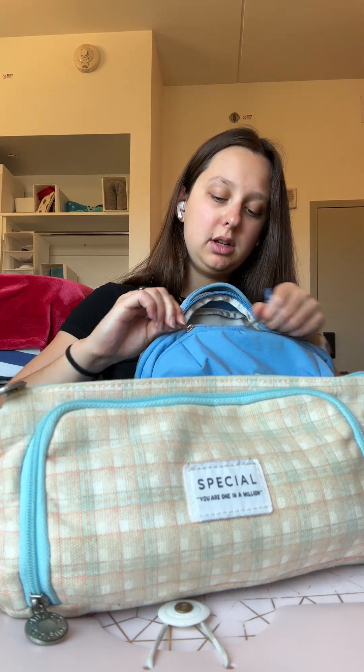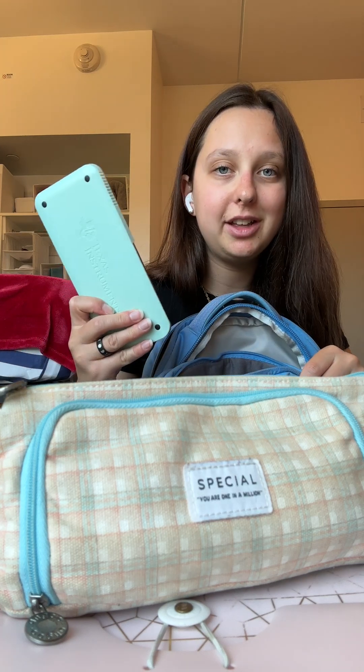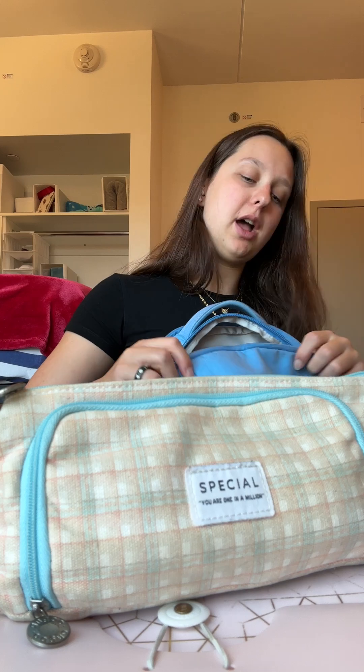Moving on to the smaller section, this is where I keep my calculator — any engineering student's best friend — two pairs of sunglasses because I am a sunglasses freak and I'm not afraid to admit it, my mouse, and yep, that's about it for that pocket.